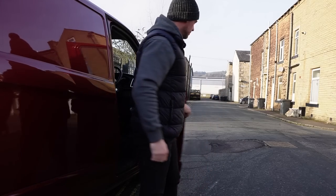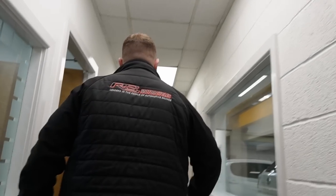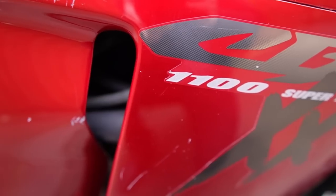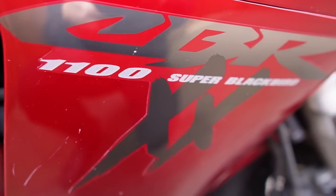Welcome back to Bikes of Rye. In today's video I'm going to run you through everything that's wrong with my Honda Blackbird. If you are new here, let me fill you in — I recently took a rather long four-hour drive north to a dealer specializing in salvaged motorcycles to pick up this iconic CBR 1100 Honda Blackbird.